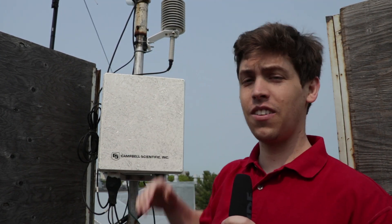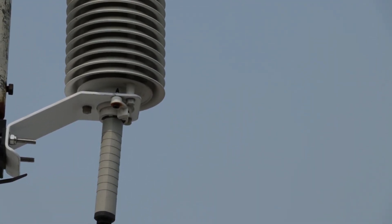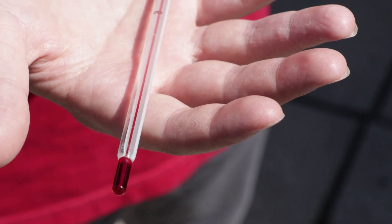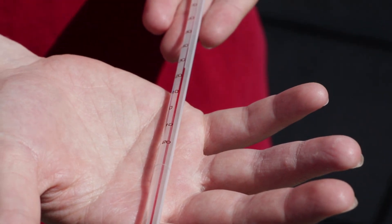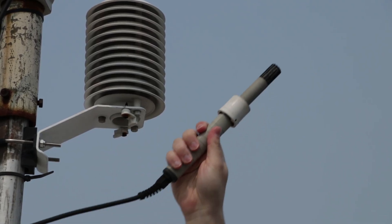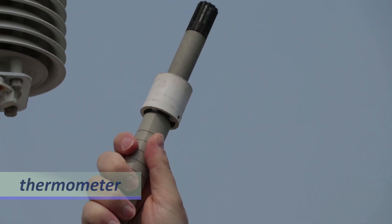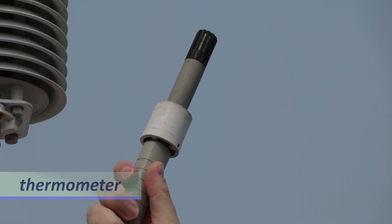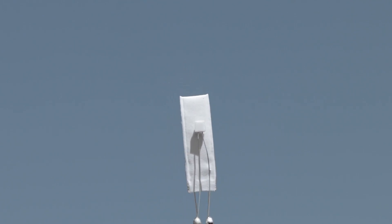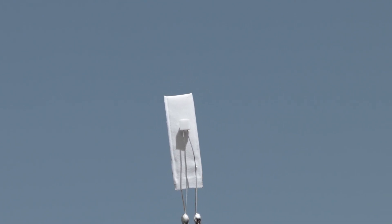The first sensor we'll look at today is a thermometer. It measures air temperature. What you are seeing is not the actual thermometer, but a protective radiation shield. It allows air to interact with the thermometer while reflecting incoming solar radiation. Rather than an alcohol thermometer, which you're probably familiar with, this weather station is equipped with a platinum resistance thermometer. The resistance of the platinum metal changes in a predictable way with varying air temperatures. A small charge is sent through the thermometer, and the data logger measures the resistance on that charge and converts it to temperature in degrees Celsius.